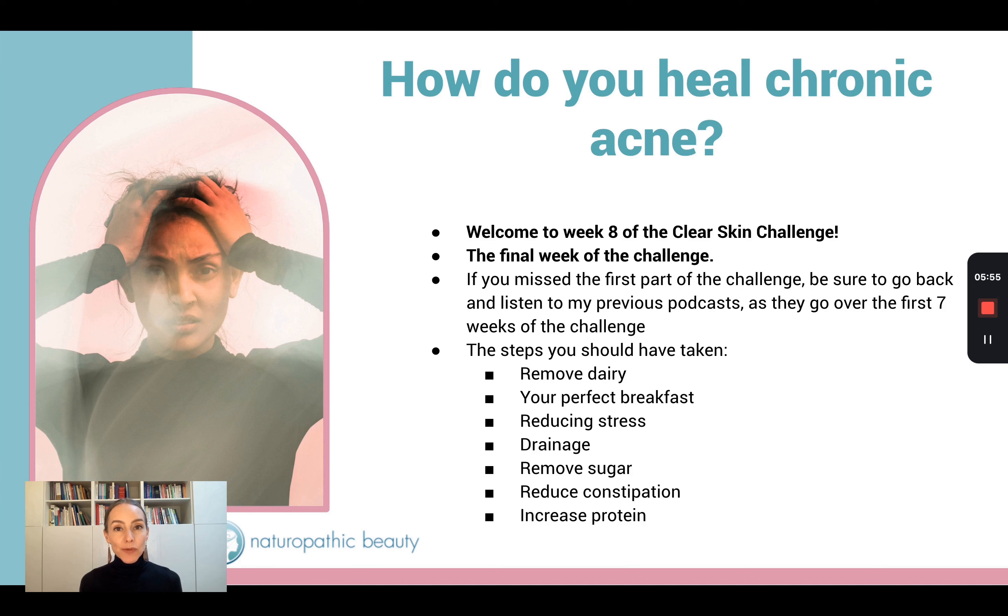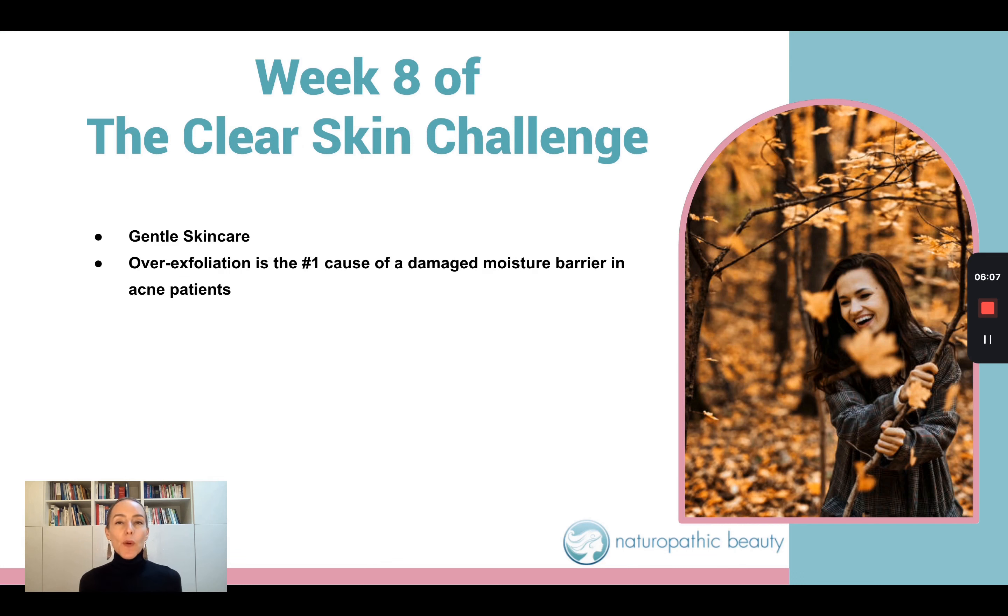A lot of people come to me and ask how to reduce scarring, how to reduce hyperpigmentation. And it really comes down to inflammation levels in the body, but also on the skin. One of the number one things that I see people doing incorrectly with their skincare when they have acne is they use too many harsh ingredients. A lot of the skincare marketed towards people with acne is focused on drying out the skin, completely wiping out oil production, and really exfoliating the surface of the skin as far as it can go.